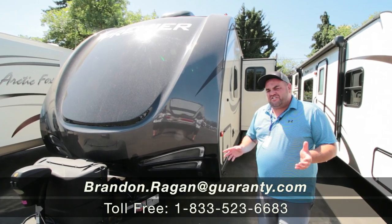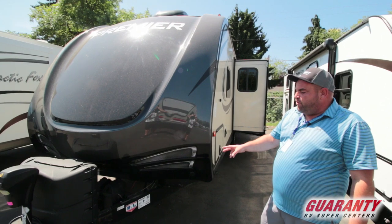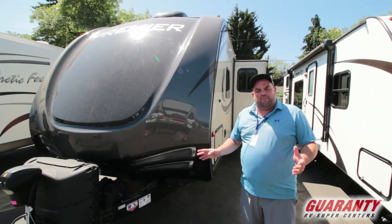Hi, Brandon Reagan coming to you from Guaranty RV Supercenters. Today I want to show you this 2017 Keystone Bullet that models a 26 RBPR.